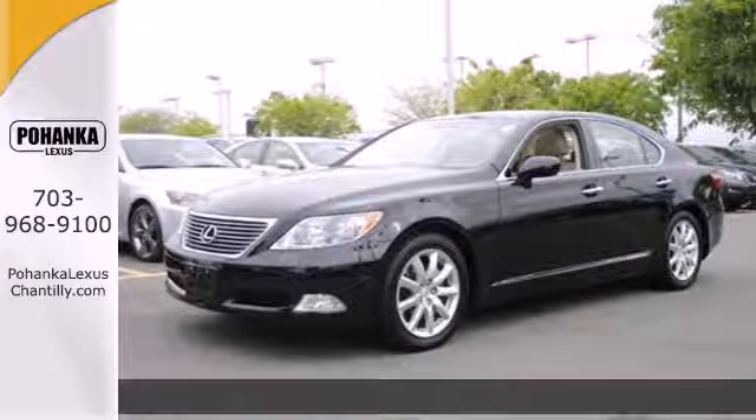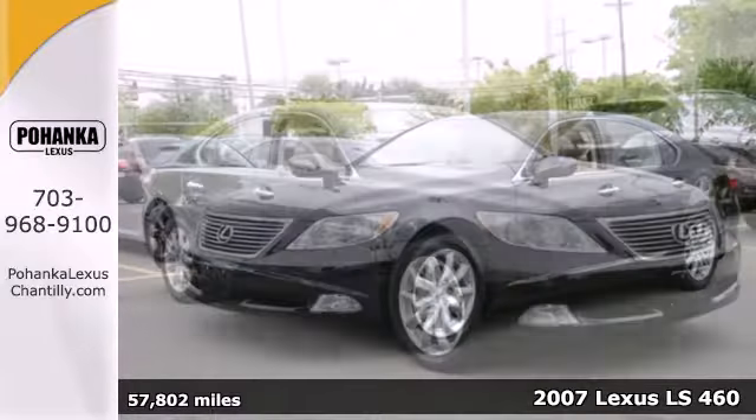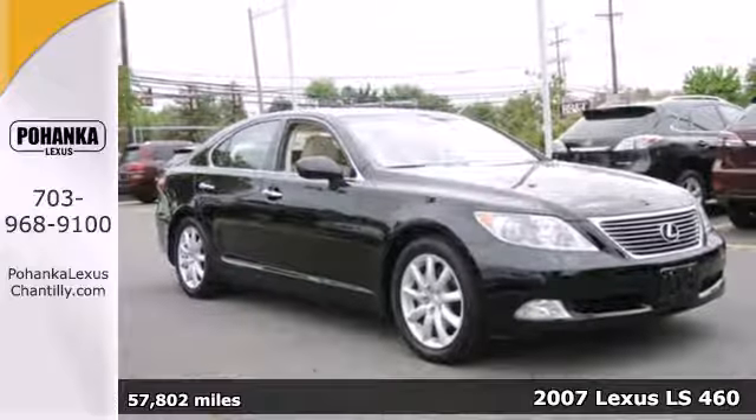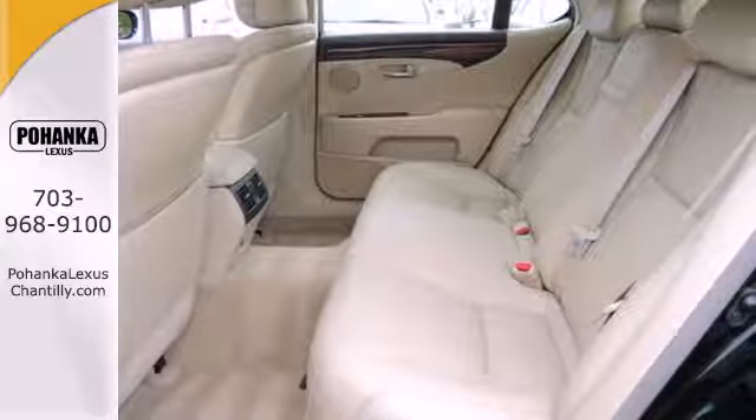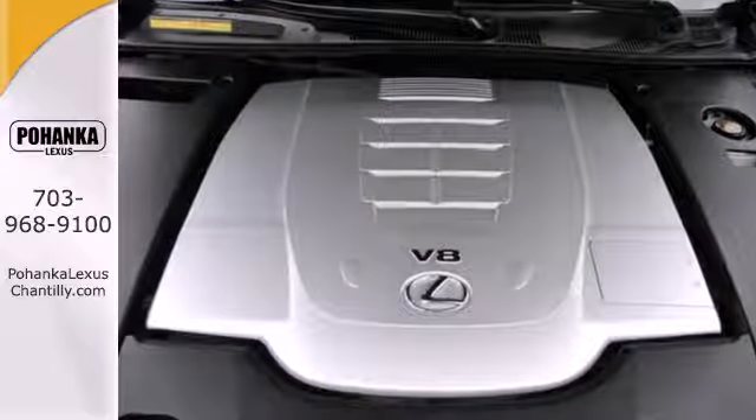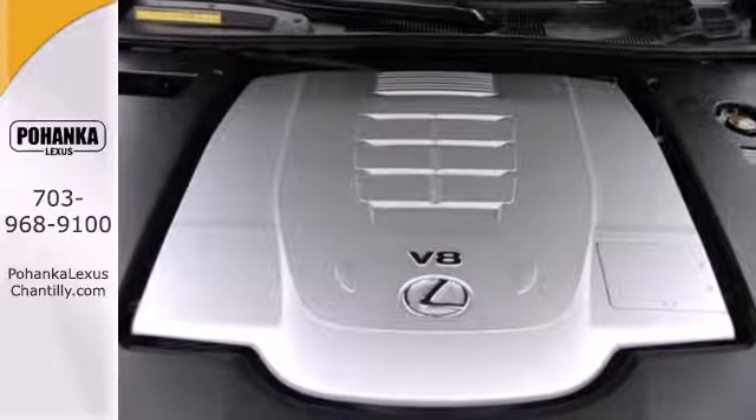Here's a 2007 Lexus LS460. The 2007 LS460 has standard features including an 8-speed shiftable automatic transmission, a power glass sunroof, leather seating, multi-zone climate control, and a trip computer.